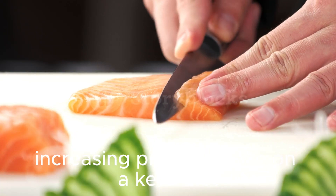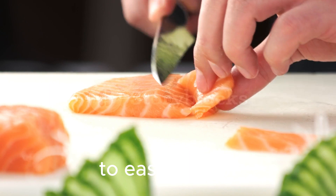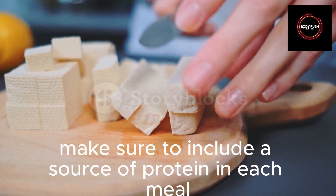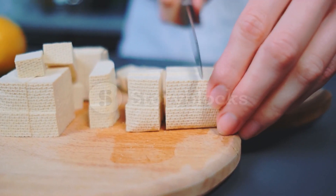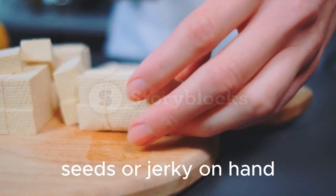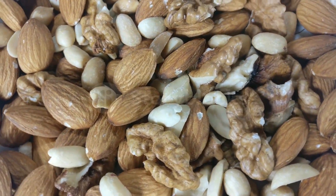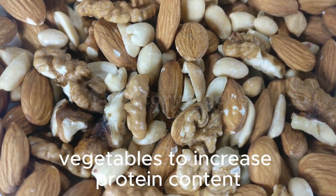Tips to easily increase protein intake on a keto diet. Increasing protein intake doesn't have to be complicated. Prioritize protein-rich foods in your meals — make sure to include a source of protein in each meal, such as meat, fish, eggs, or tofu. Snack on protein-rich foods throughout the day — keep a stash of nuts, seeds, or jerky on hand for a quick and easy protein boost. Choose protein-rich toppings and condiments — opt for cheese, bacon, or avocado as toppings for salads or vegetables to increase protein content.